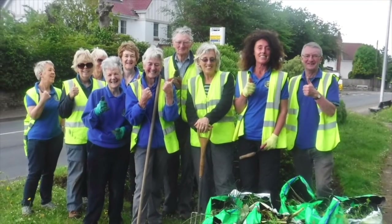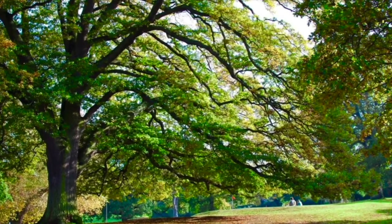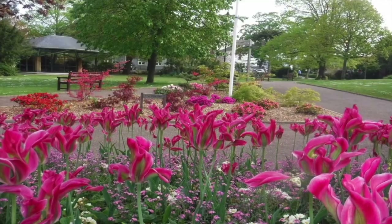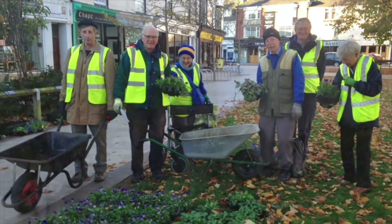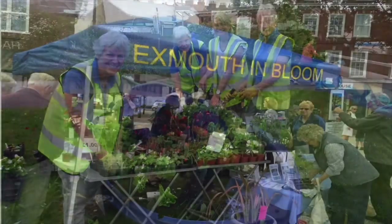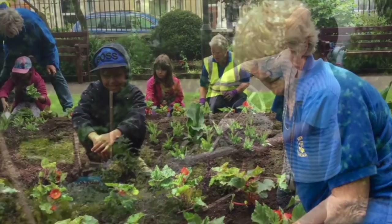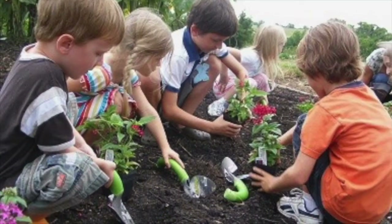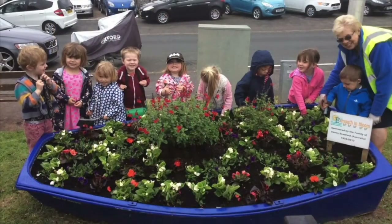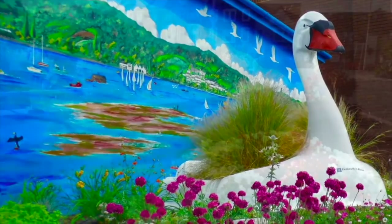Our dedicated group of Bloom volunteer gardeners, who work closely with our local councils, promote and raise environmental and horticultural standards within the community. They share their knowledge and enthusiasm with all age groups, but especially with school children — teaching them to sow, plant and harvest, and encouraging them to protect the natural world around them, thus investing in the future of the planet.